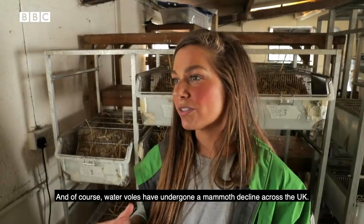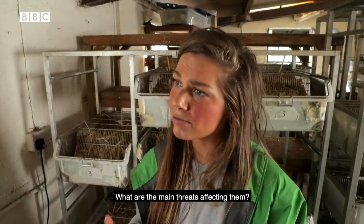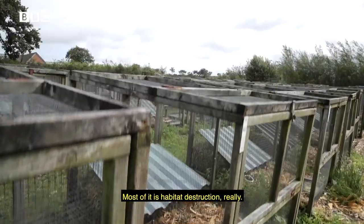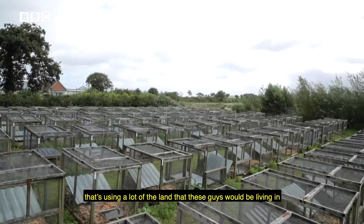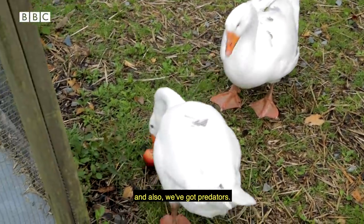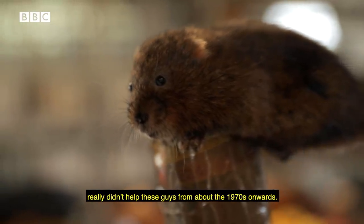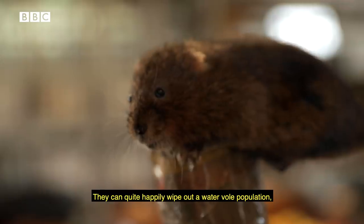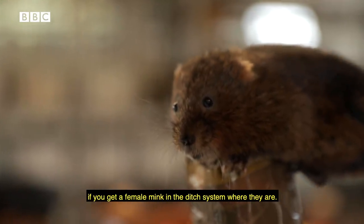Water voles have undergone a mammoth decline across the UK. What are the main threats affecting them? Most of it is habitat destruction — people are building a lot of houses, using a lot of the land that these guys would be living in. We've also got predators: the American mink really didn't help from about the 1970s onwards. They can quite happily wipe out a water vole population if a female mink gets into the ditch system where they are.